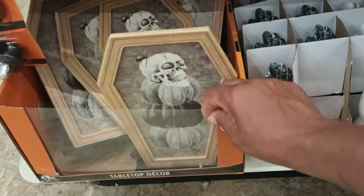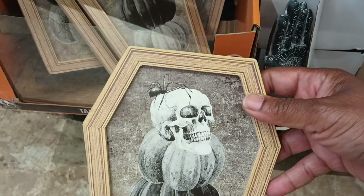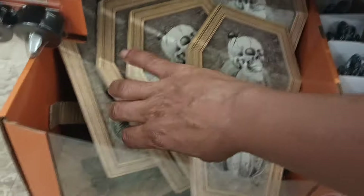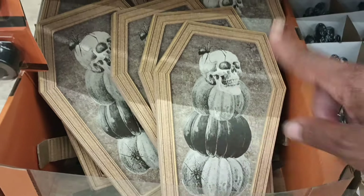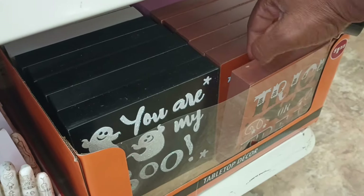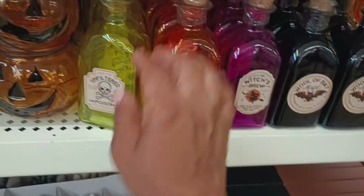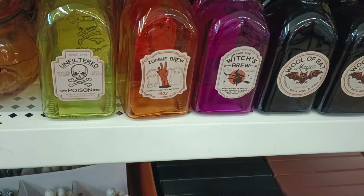Here we are with some Halloween finds. Some of this we saw before and some we didn't. What is this, Dollar Tree? This is a table decor piece — kind of creepy — with triple pumpkins and a skull on top. We did see these little rocking characters, a trick-or-treat piece in a beautiful burnt orange. And look what's back — the beautiful apothecary-like jars: Witch's Brew, Zombie Brew, Unfiltered Poison.